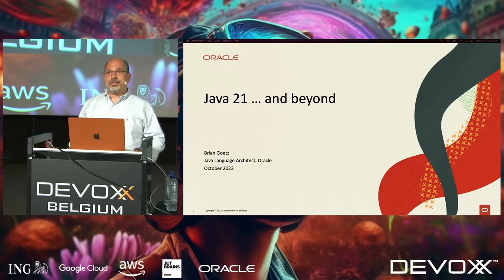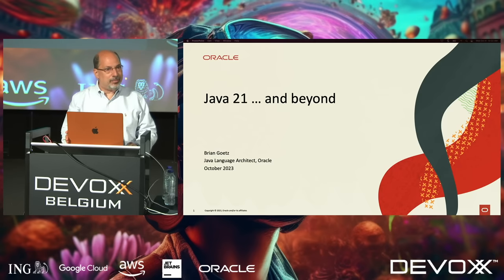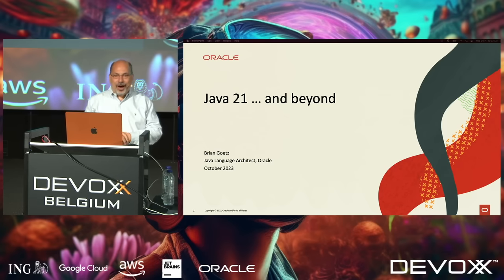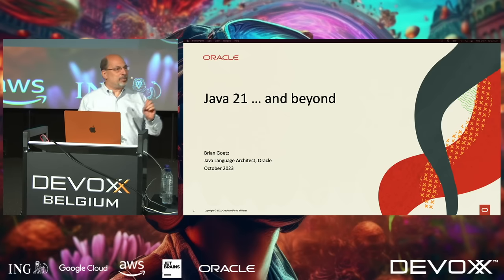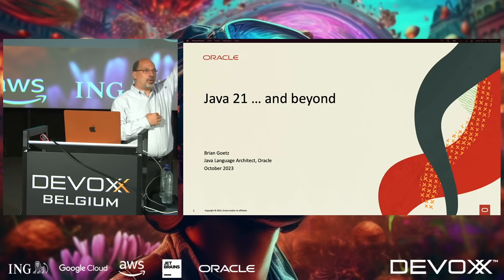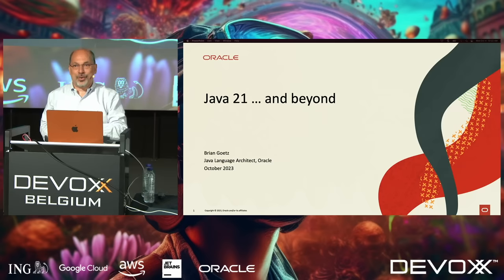It's been four years since I stood on this stage. It's been 18 years since I first came to DevOps, and it's been an amazing ride. It's amazing how much Java has evolved since then. When Stefan did the poll about what version of Java people are using, someone mentioned Java 21. So how many people here are using Java 21 already? I see a few hands go up — I'm happy to see that.